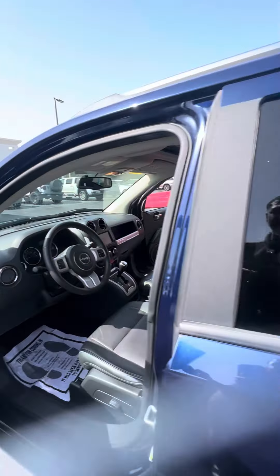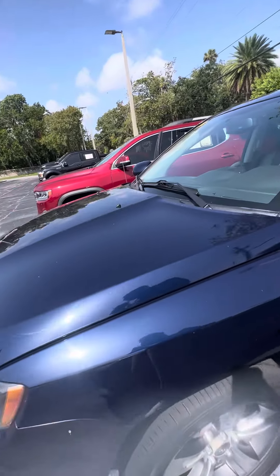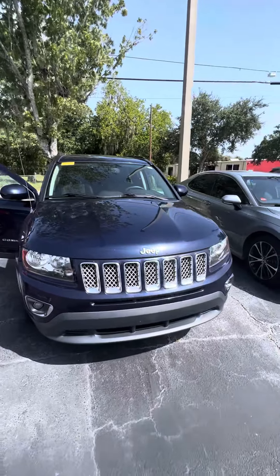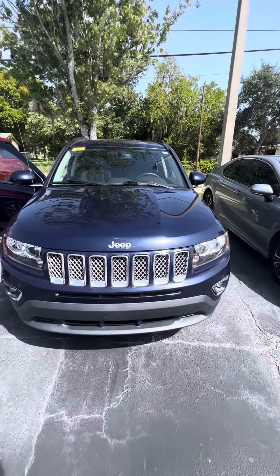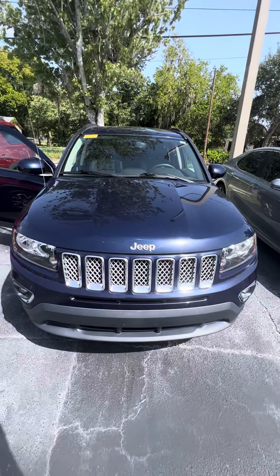Again, this is a 2016 Jeep Compass High Altitude, and this vehicle is looking for a new home. If you have any questions about this beautiful vehicle, please don't hesitate to give me a call at 386-236-5128, or come on down to 998 North Nova Road, Daytona Beach, Florida. Ask for Mauricio. Let's go on a test drive — hopefully I can earn your business and make you a happy customer. Have a marvelous day.